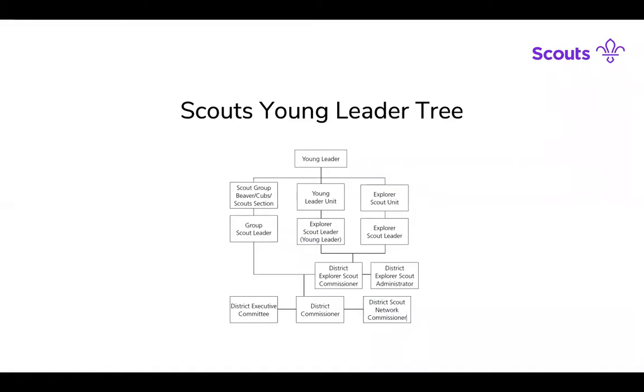Here we can see the Scouts Young Leader tree — this is where the Young Leaders sit normally within the Scout Association. The Young Leader is usually linked to a Young Leader unit, but not always. They are usually linked to an Explorer Scout unit, but not always. Young Leaders are usually linked with the scout group — Beavers, Cubs and Scouts — and the tree follows down from responsibilities and contacts all the way up to the District Commissioner and the exec. Young Leaders are part of the Explorer Scout unit and automatically become a member of the Young Leader unit if that Young Leader unit exists.